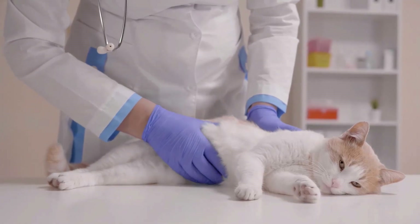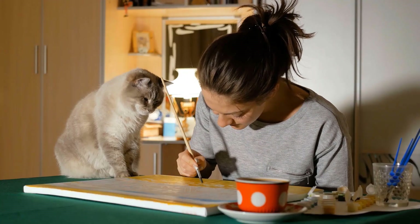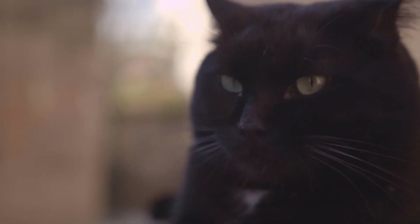The mistake is simple: ignoring the symptoms of disease in cats. Many cat owners tend to dismiss the symptoms of illness as temporary problems and wait too long before seeing a veterinarian. But waiting can be dangerous, because many feline diseases are easier to treat when caught early.